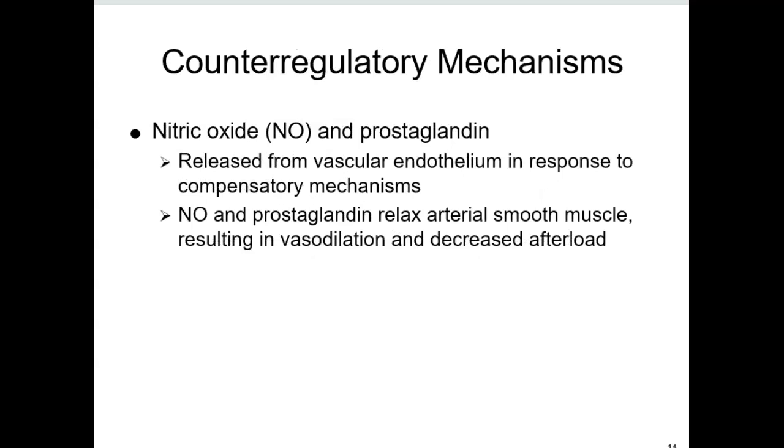Other mediators include nitric oxide, which is basically a smooth muscle relaxer that can decrease afterload and cause vasodilation, and prostaglandin, which works much the same way.